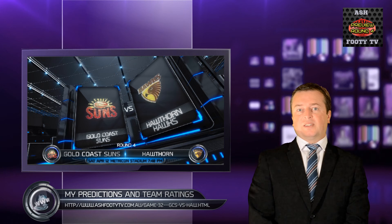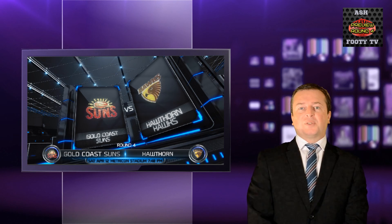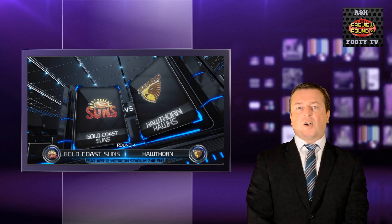Go to my website for the insight. I'm Ash Stevens and I'll see you next time on an episode of previews for round four.